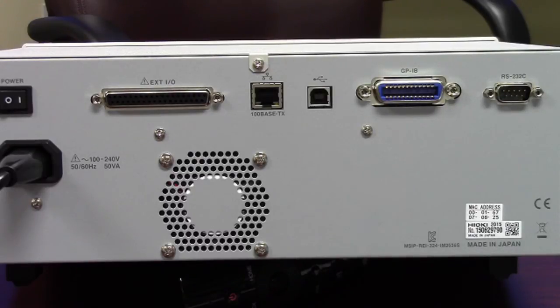A free software download is available for controlling and data capture. If you have any questions on the new IM3536 or would like more information on it, please feel free to contact us.